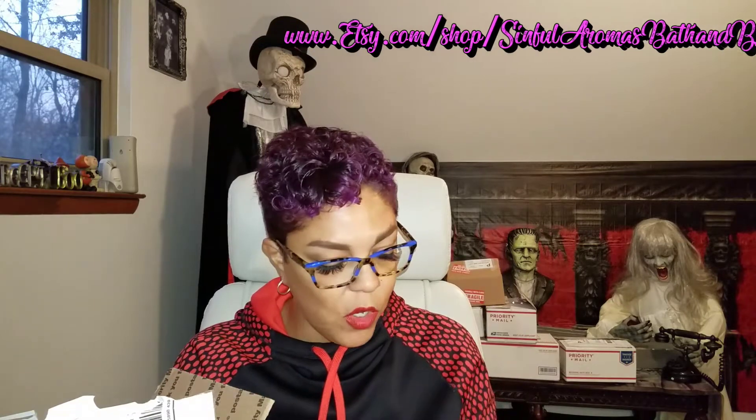This next box is from Simple Aromas Bath and Body. I got a nice invoice so I can tell you how much this stuff costs. There's a coupon in here — if you leave an honest review you can receive 10% off your next purchase. An honest review is what I do.